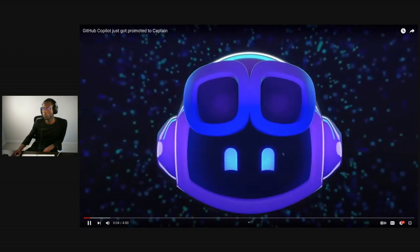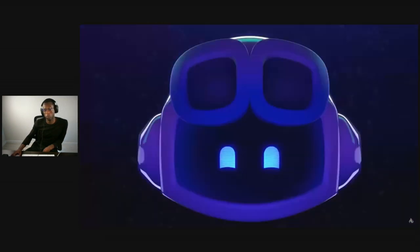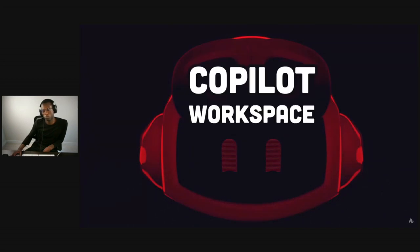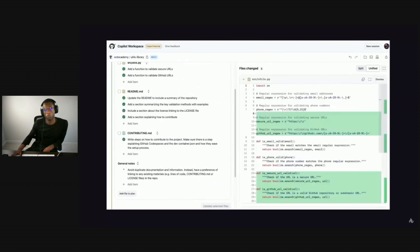At an issue on GitHub — yesterday, GitHub proudly unveiled its latest tool, a brand new product that wants to change the way we write code called Copilot Workspace, a tool that can write, test, and execute its own code entirely from natural language.